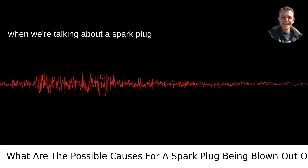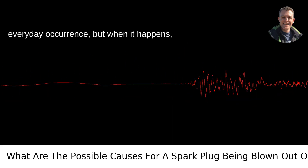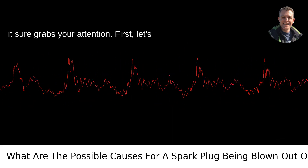There are a few culprits that come to mind when we're talking about a spark plug being blown out of its head. It's not an everyday occurrence, but when it happens, it sure grabs your attention.